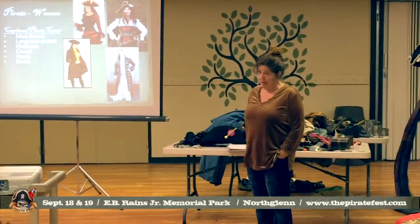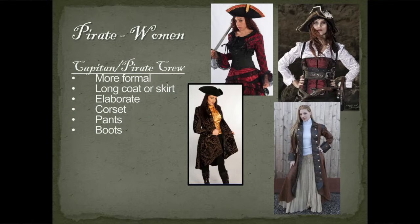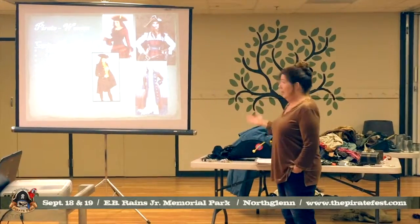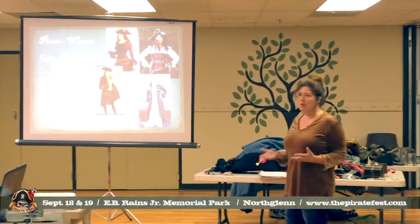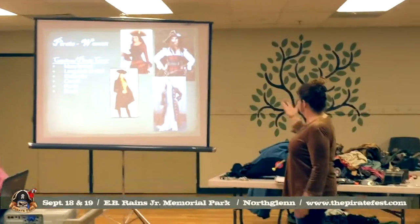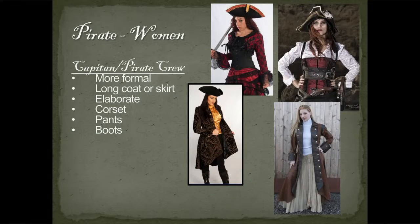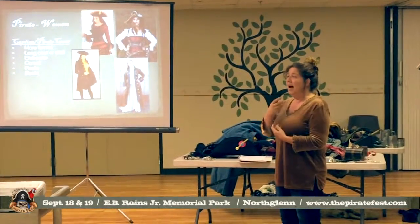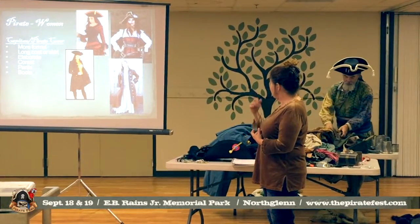Moving on to women — there really weren't women pirates historically; there were a few, but they would dress as men because it was safer. They were usually disguised and didn't typically wear dresses or corsets on the outside of their shirts. However, in this day and age that's what we're doing, because this is how we've typically imagined women pirates. You can see most of these ladies have pretty high neck shirts, though that's not always the way it is.